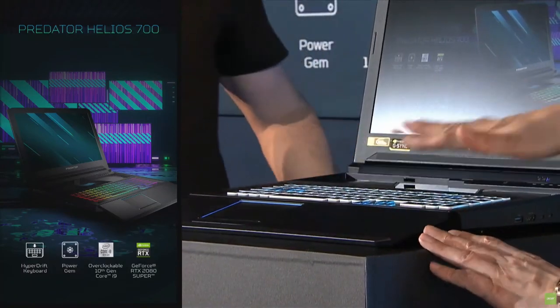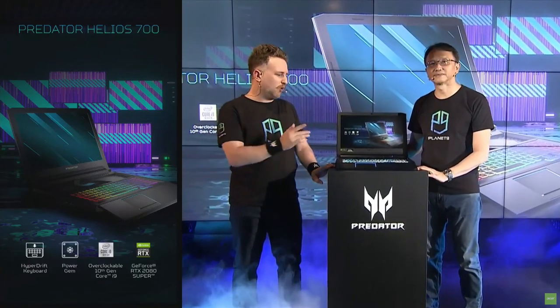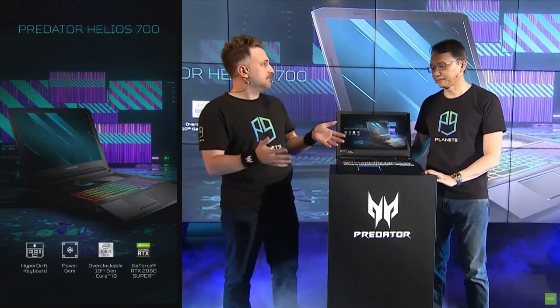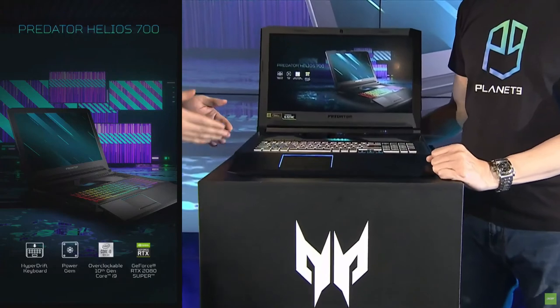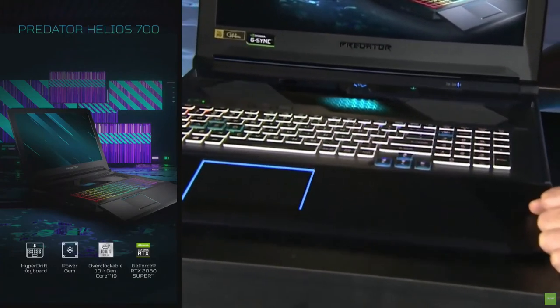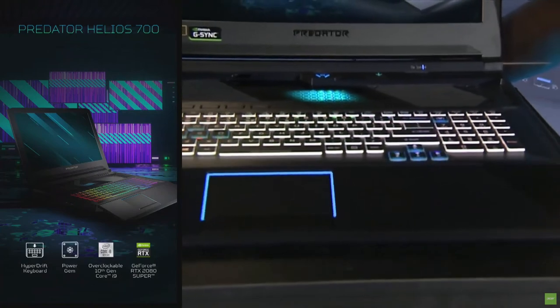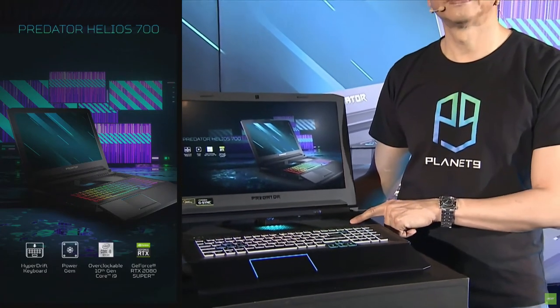This is the HyperDrift keyboard, and it's quite special because, one, you get this beautiful wrist rest which is unique to this laptop. And the most important second thing is that it gives you direct access to the cooling. This allows you to pull in more air for extreme overclocking to push your processor, push your GPU, and push your frame rates much higher.